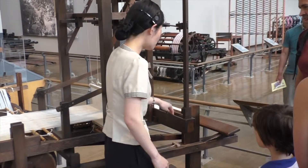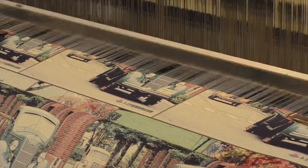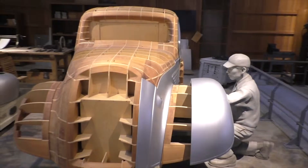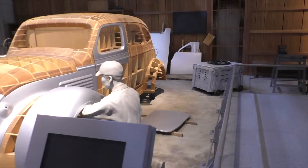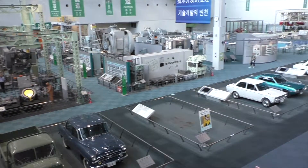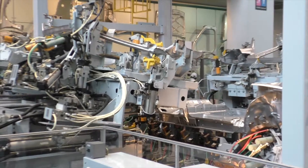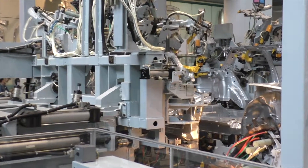Before Toyota became a big car company who built some cool cars which everybody knows, they started with a different business like many other companies. Sony for instance started with sake, and in Nagoya Toyota is telling their story in their museum. When I entered it was quite a surprise to see many different weaving machines. The father of Mr. Toyota actually started in the weaving business and made it really big in Japan.